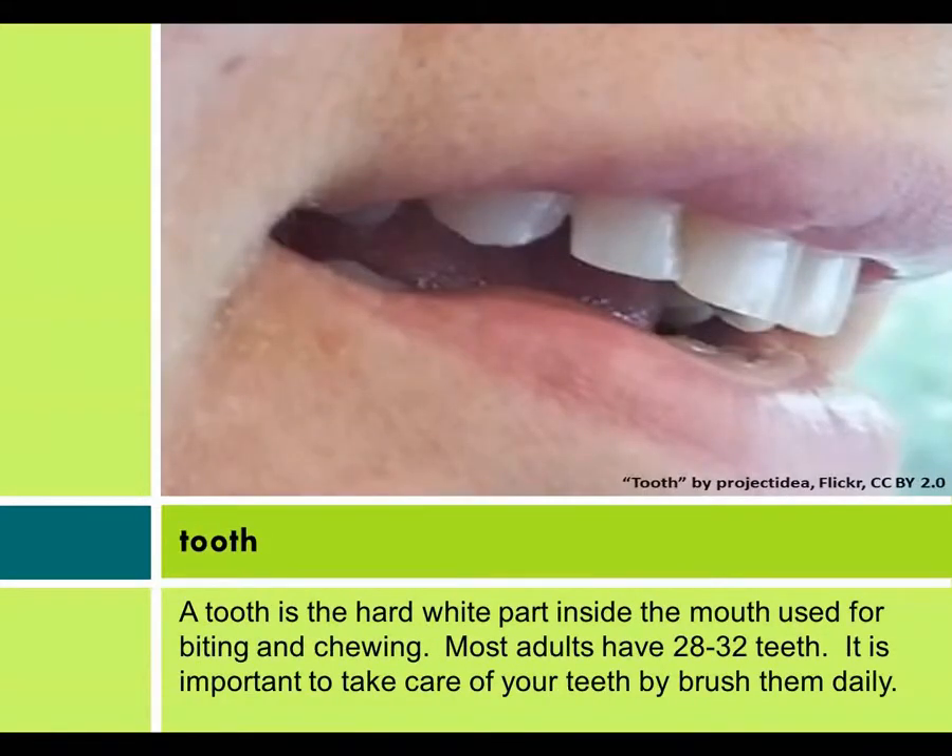Tooth. A tooth is the hard white part inside the mouth used for biting and chewing. Most adults have 28 to 32 teeth. It is important to take care of your teeth by brushing them daily.